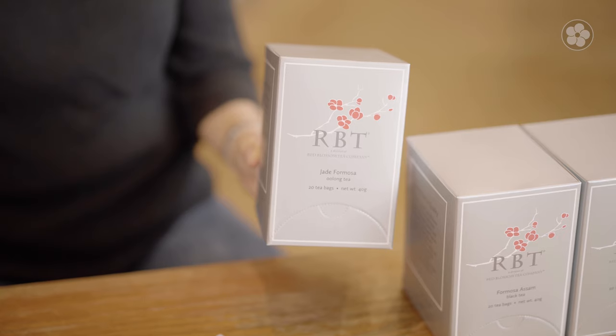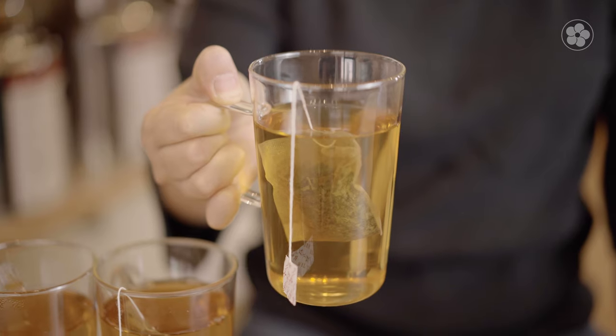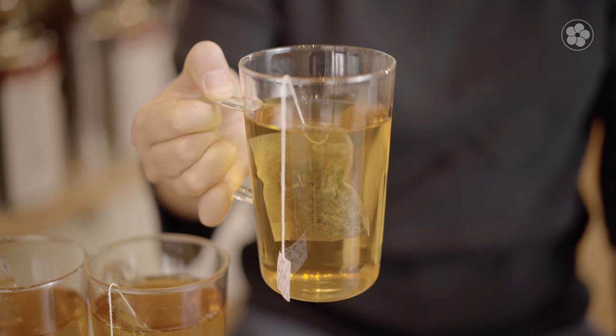The first tea is Jade Formosa, a lightly oxidized oolong from Taiwan. This tea is crisp and refreshing, with a floral and creamy taste. Jade Formosa is a custom blend of premium Alishan and Lishan region leaves, resulting in a more complex flavor than standard teabags.